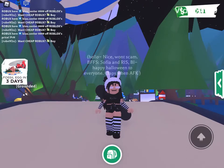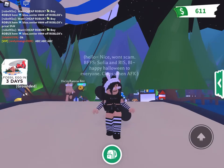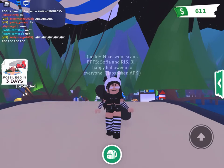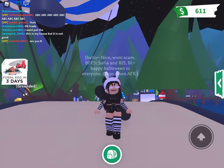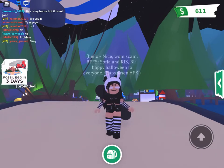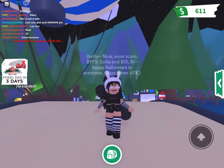Hey guys, welcome back to another video. Today we are doing an Adopt Me inventory YouTube video. I have no guests with me today, but in tomorrow's video my guests are going to be here and talking too, so stay tuned for that. Thank you for three subscribers — it really means a lot — and thank you for all the views, because it really means a lot to me.